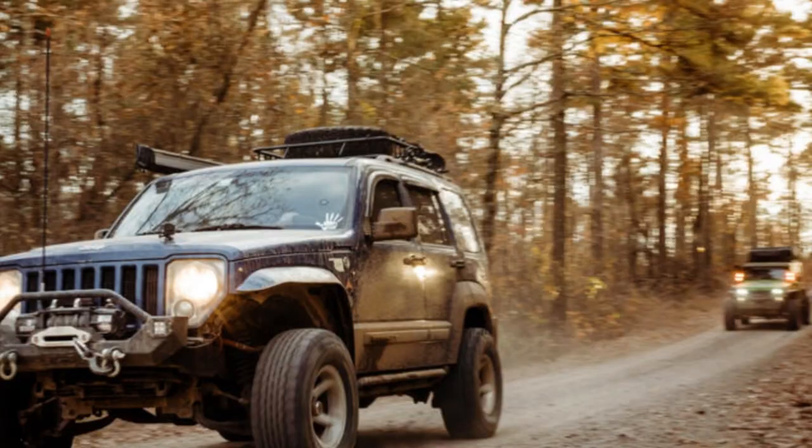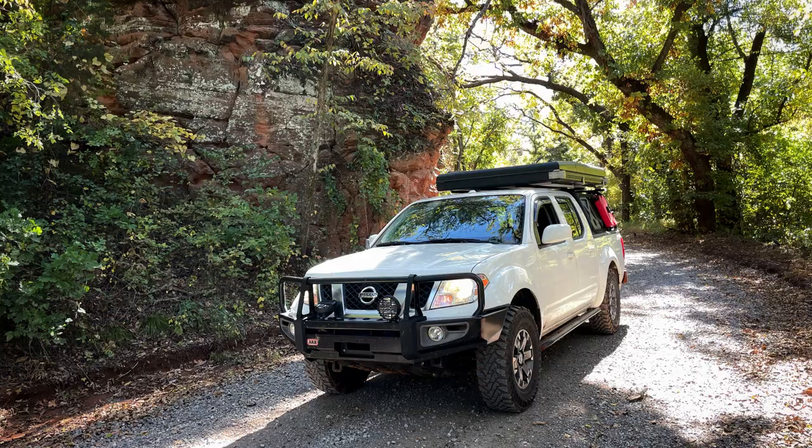Hey everybody, glad you're watching. Today we're going to talk about my thoughts on SUV versus pickup truck. I've had a Jeep Liberty, and that's how I got this whole thing started. Now I'm in a Nissan Frontier Pro-4X and they're wildly different. I'm going to talk about some of the things I like in the SUV and some of the things I like in the pickup truck.